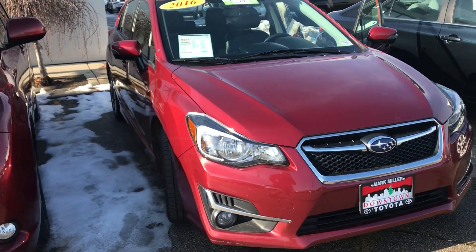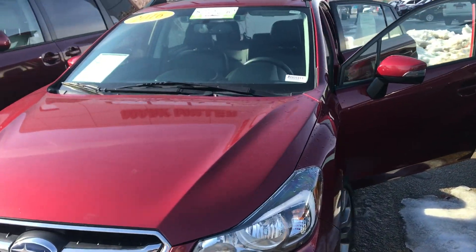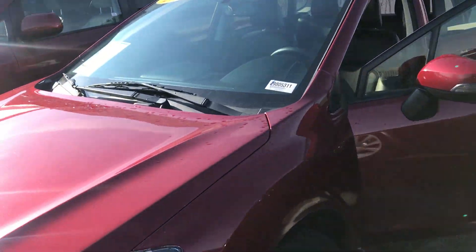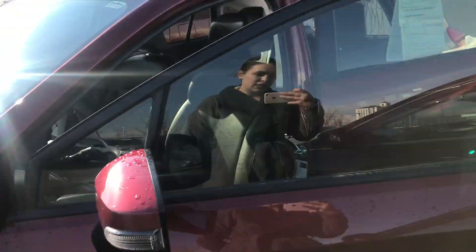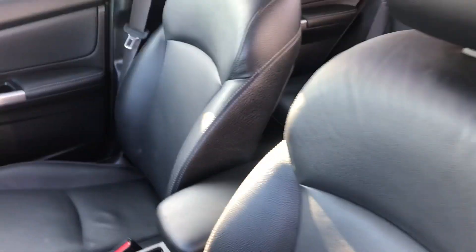Hi Shawn, this is Sam here with Mark Miller Toyota. Right here I have for you a 2016 Subaru Impreza 2.0i Sport Limited in the color red. Starting off with the front interior here: